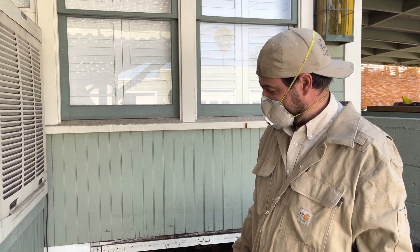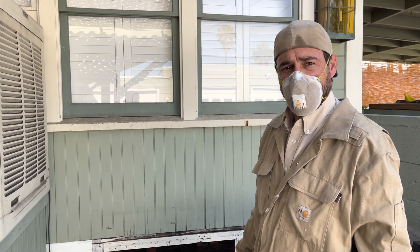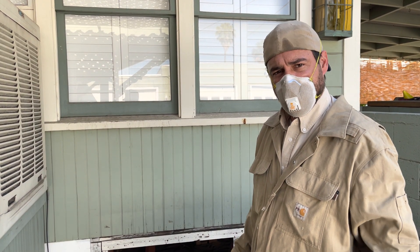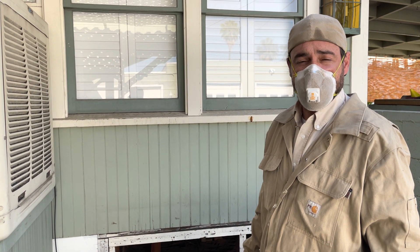Anytime you have an older foundation like this, you wonder about the quality of the existing foundation. So what I've done is I've already inspected the inside, looked at the floors. Floors are in general in good condition — there's some sloping, some soft spots. So what we're going to do now is get underneath and check it out and propose some repairs for these clients.